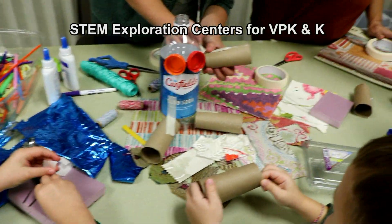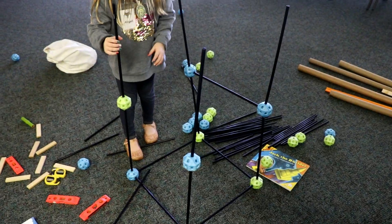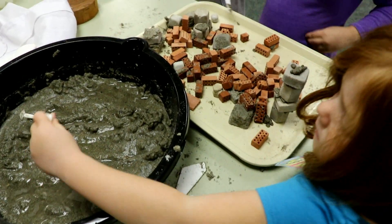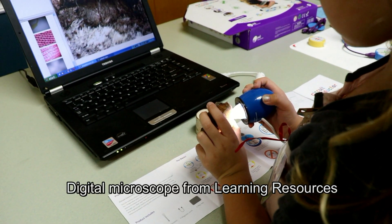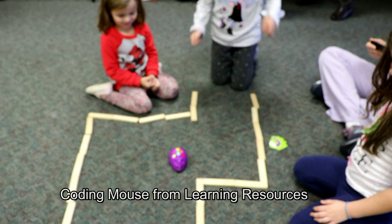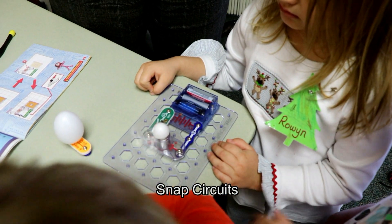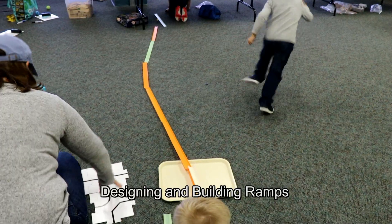The following video shows VPK and kindergarten children exploring STEM practices and content. Children were free to choose which stations they visited and how long they remained at each station. The stations included building with recyclable materials, building structures with blocks and bricks, coding, using digital technology, building ramps, exploring electricity concepts, robotics, and more.